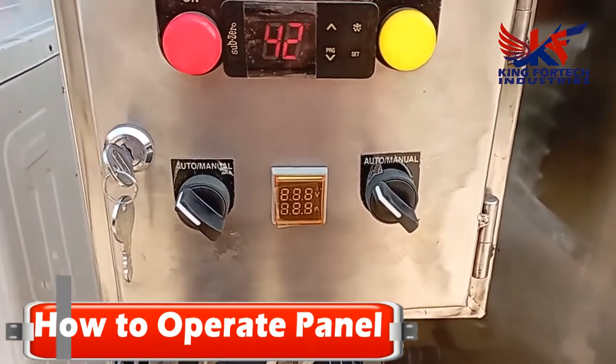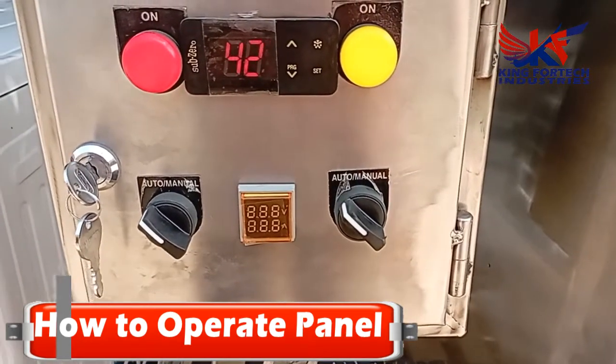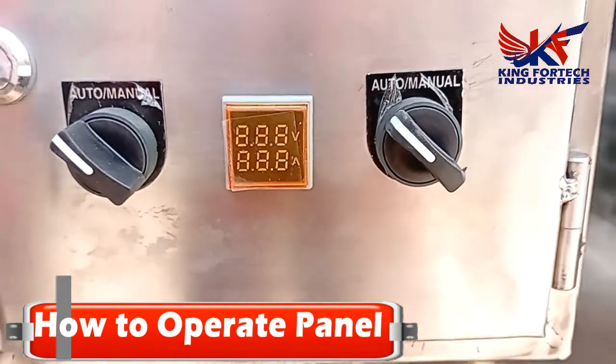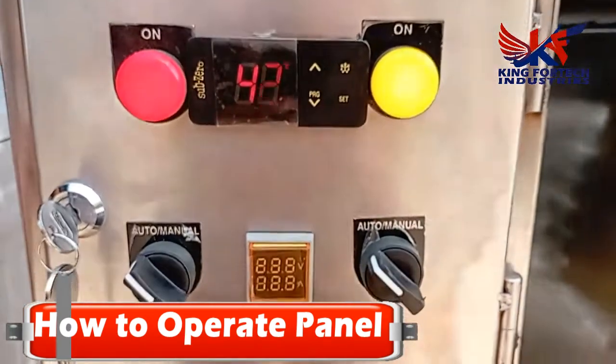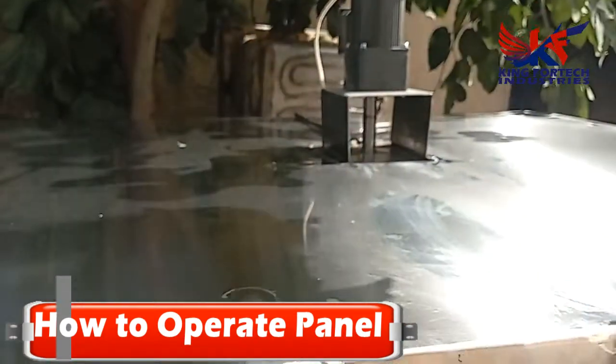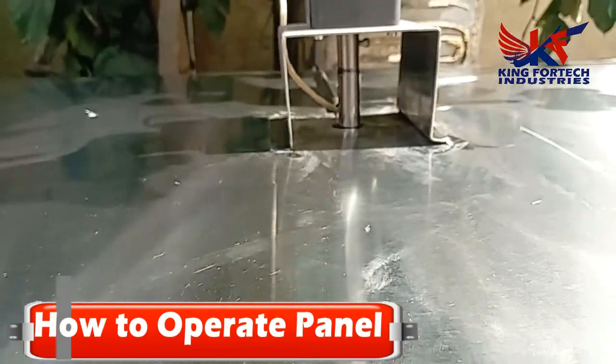How to operate the bulk milk cooler: firstly, connect the main lead wire to your MCB or plug-in point. If you want to run in automatic mode, rotate both selector switches to auto mode — the left side controls the compressor and agitator. The machine is now running automatically. In automatic mode your compressor will start after three minutes.